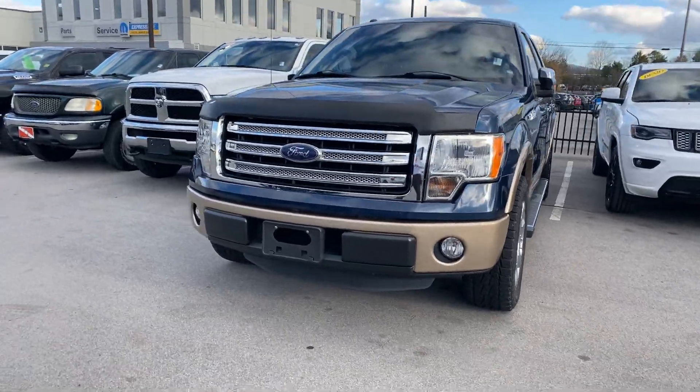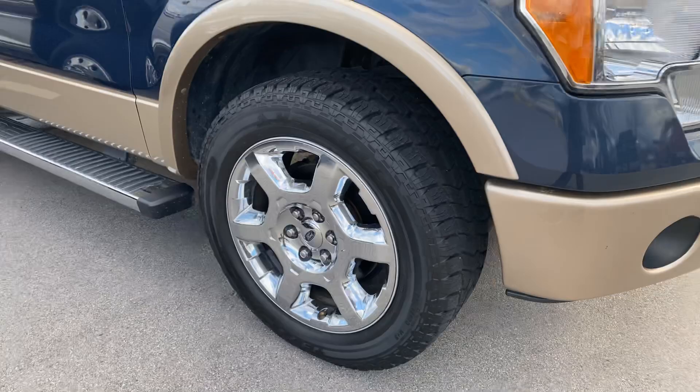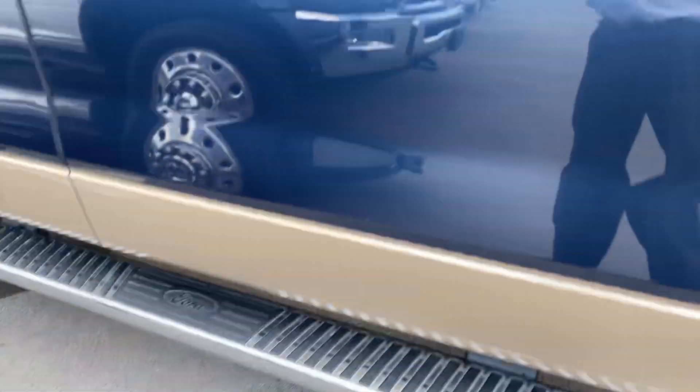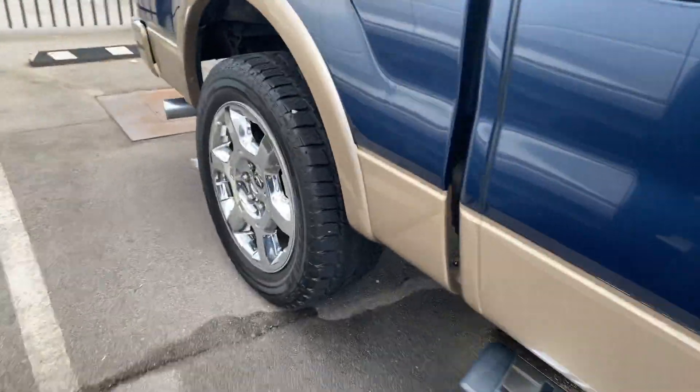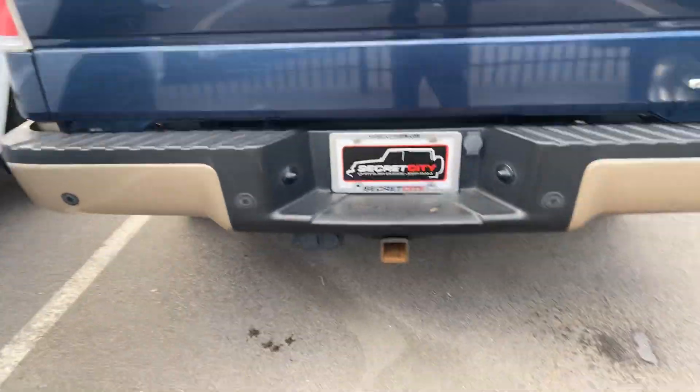It's in blue with a gold trim, fog lights, chrome wheels, there's the Lariat, power folding mirrors, running boards, chrome exhaust, and there's a trailer hitch.